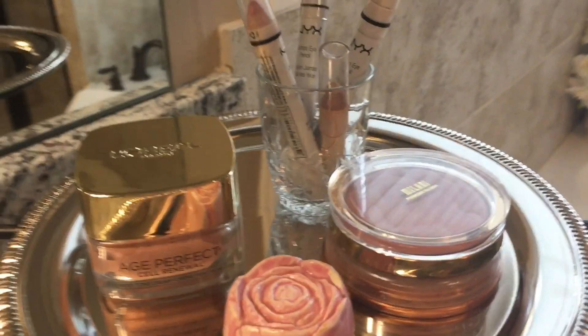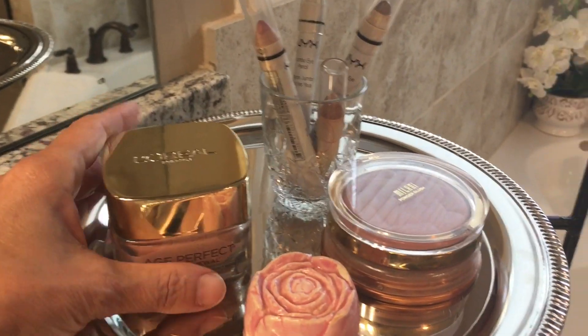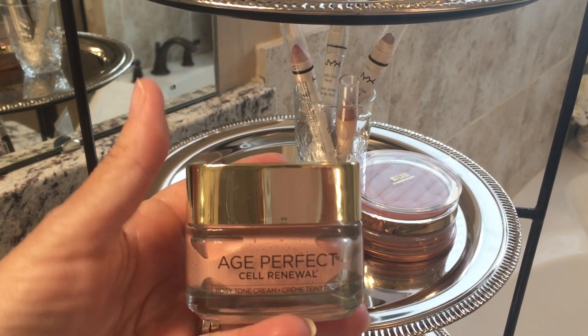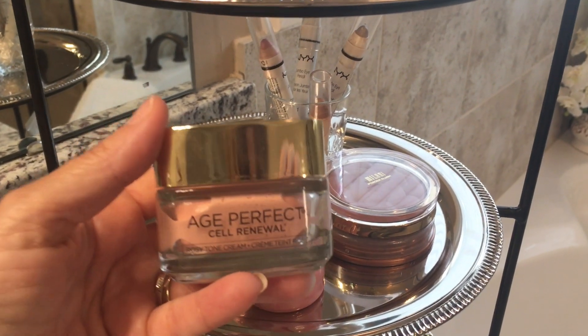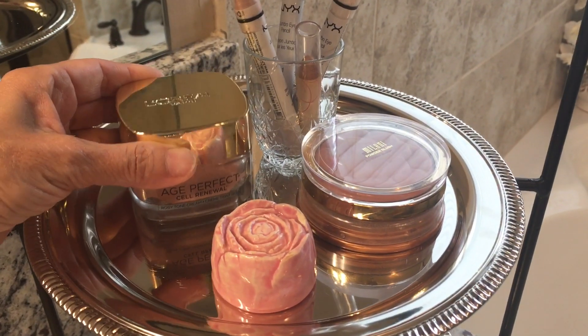On this row I've got something that's new to me that I love. It's the Age Perfect Cell Renewal Cream by L'Oreal. Love this stuff — I use it every day. It's very nice.